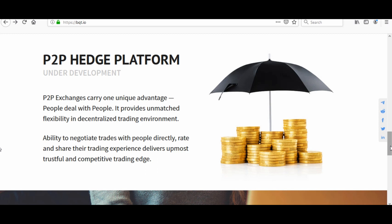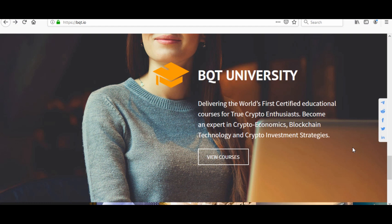The P2P hedge platform is currently under development. It carries one unique advantage: people deal with people. It provides unmatched flexibility in a decentralized trading environment — the ability to negotiate trades with people directly, rate and share trading experiences, and deliver a trustful and competitive trading edge.